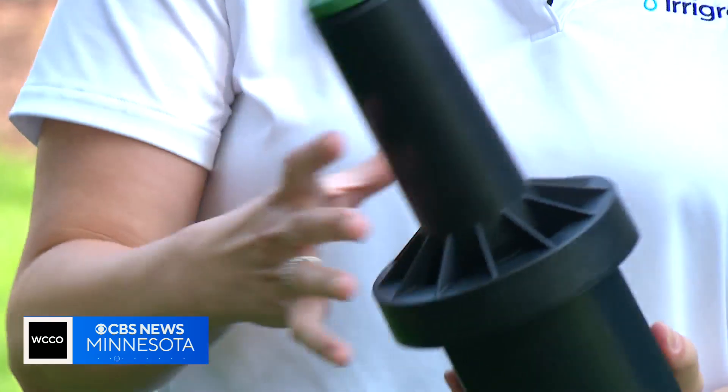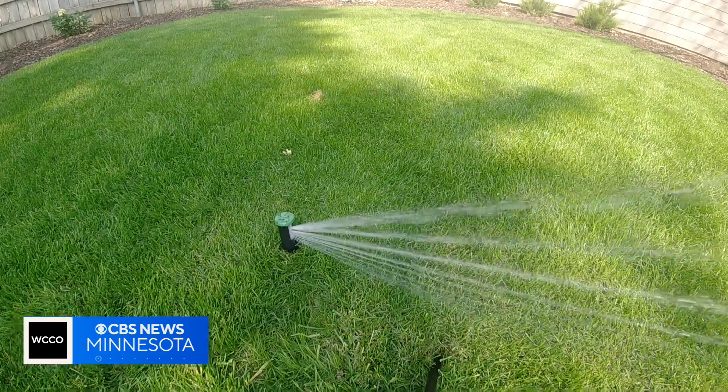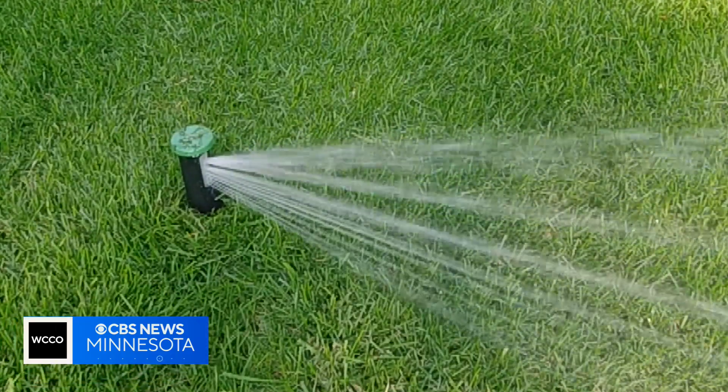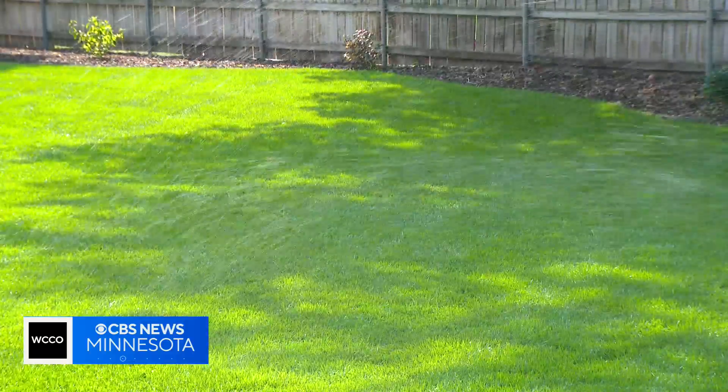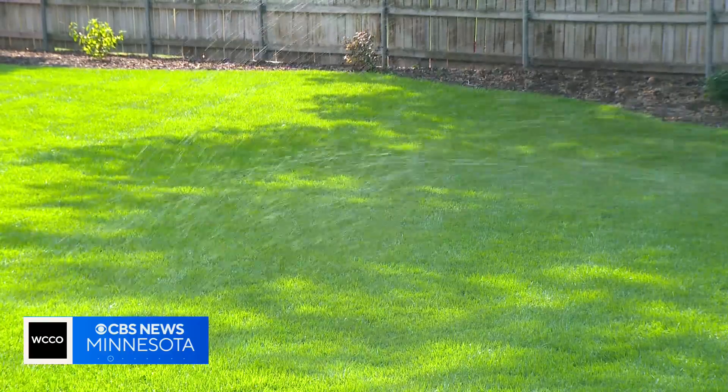The heads are more expensive, but the installation is cheaper because there are fewer heads and pipe to install. Eri-Green estimates that in total it's still about 20% more expensive than a traditional system, with the savings coming over time from using less water.